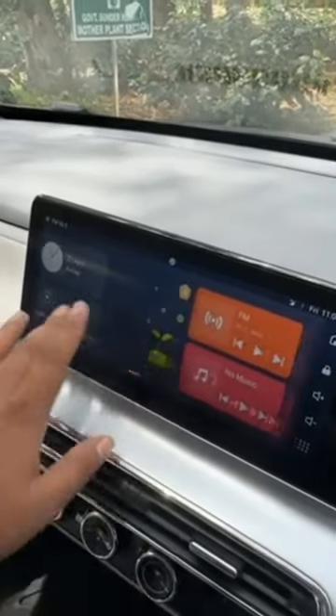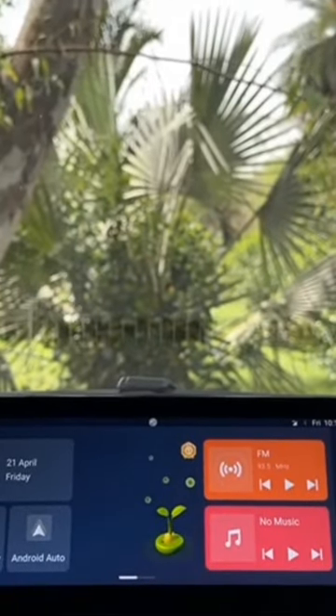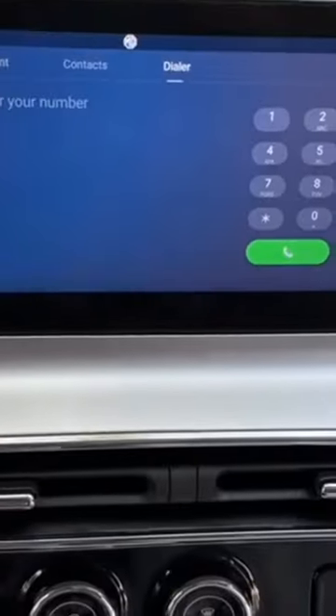We've seen a lot of good screens from MG itself — on the Hector, the Aster, Xeris EV, and the Gloster — the touchscreen quality is much much better than this one right here. Besides that, very good finish right here for the AC vents with a nice satin silver color.